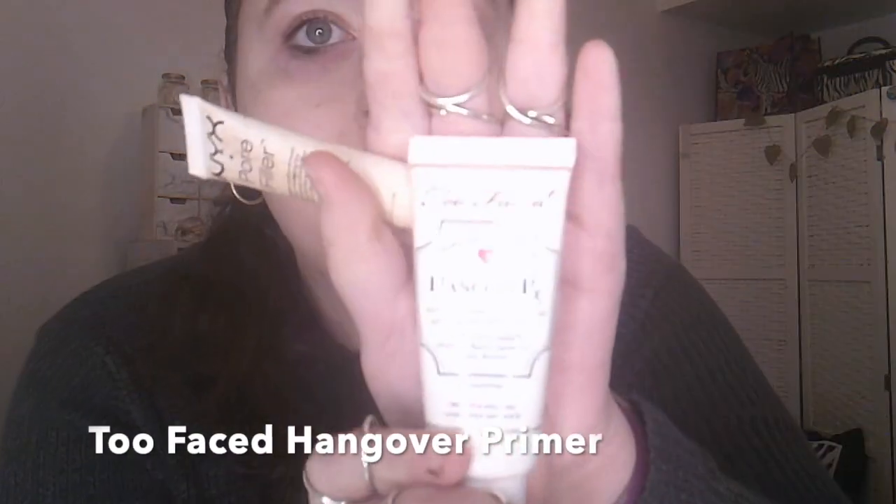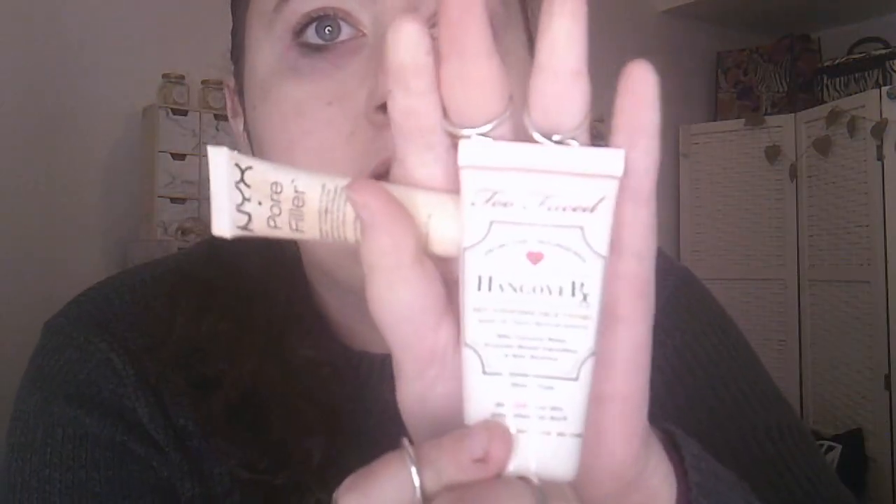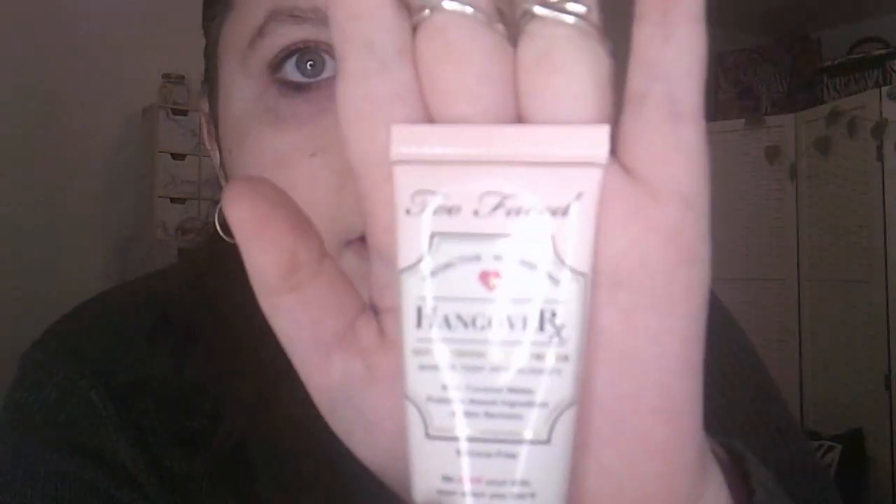The first thing I do is prime. I use a combination of two primers. I use the Too Faced Hangover RX. I got this with a gift card from my friend Eve — I'll link her channel down below. I use that, and then I use the NYX Pore Filler.